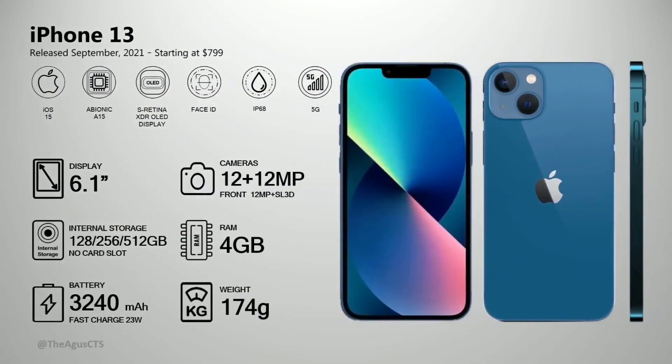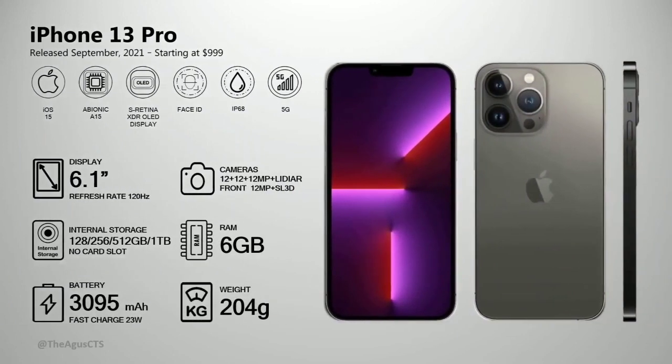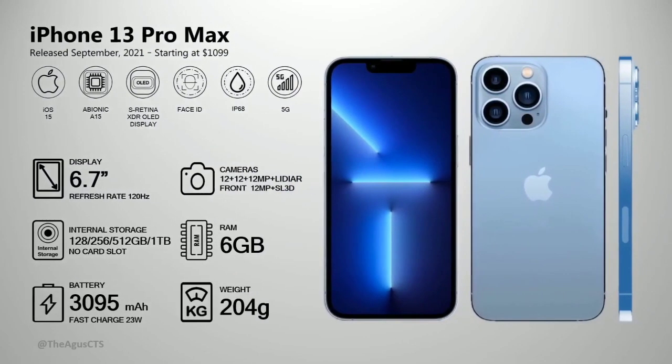The iPhone 13 Pro Max has a larger screen and bigger battery than the 13 Pro, but otherwise the same specs. Then the iPhone 14 lineup — the iPhone 14 Pro Max has a 48 megapixel camera, crash detection, and other new tech features.